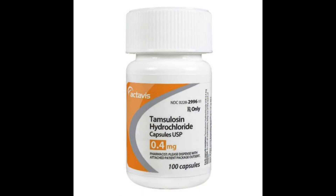Tamsulosin comes as slow-release tablets and capsules, also called modified release, prolonged release, MR, or XL — meaning the medicine is released into your body gradually. The usual dose of Tamsulosin for enlarged prostate and kidney stones is 400 micrograms once a day. A microgram is one thousand times smaller than a milligram.